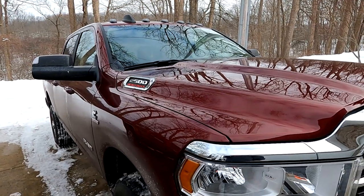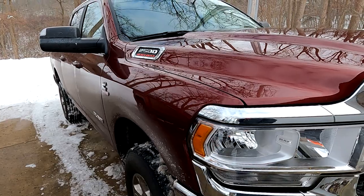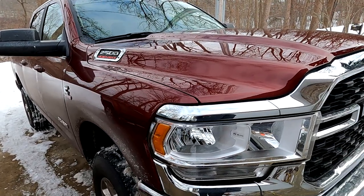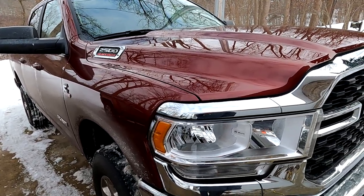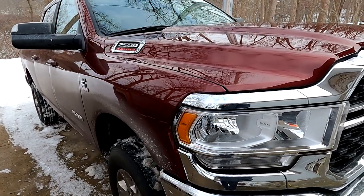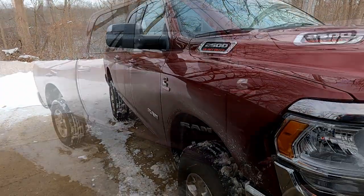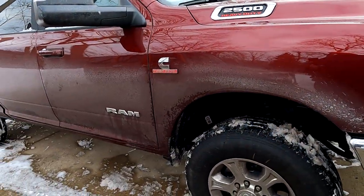She runs good so far. I'm trying to get through the 500-mile break-in period so we can start towing, and we're almost there — should be there today. Can't wait to get on the road and get her working a little.